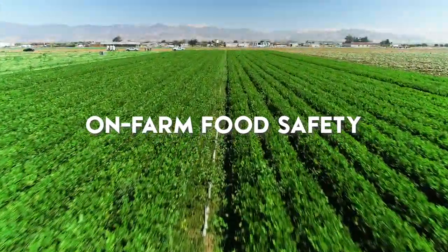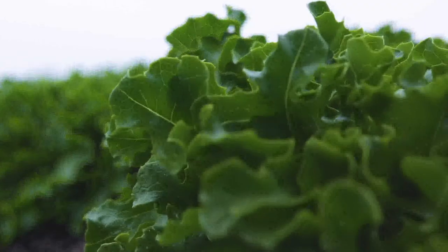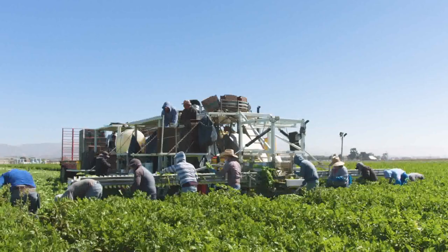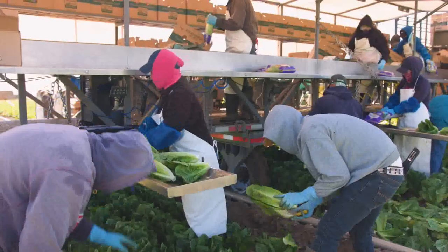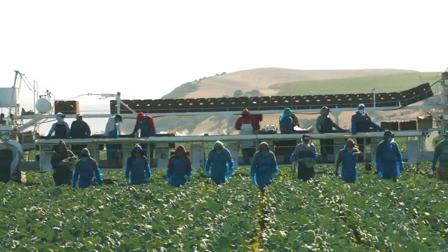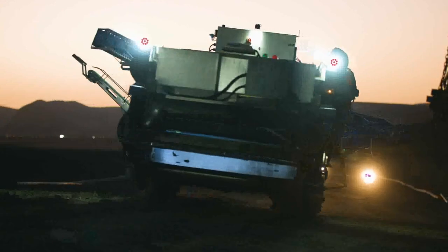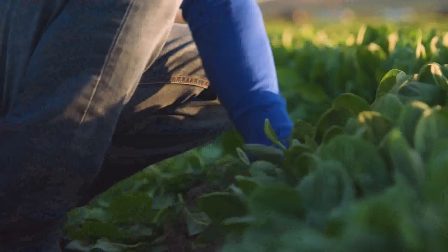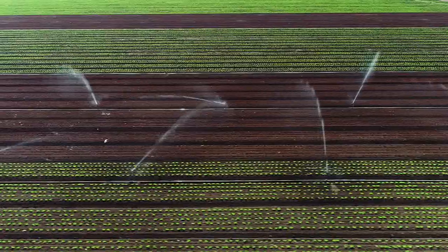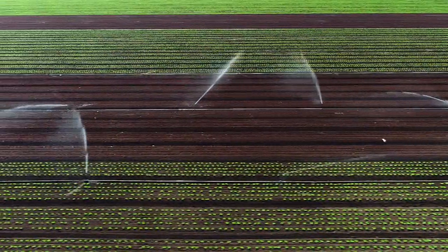We are part of the Leafy Greens Marketing Agreement and follow good agricultural practices and our own exacting set of standards. Just like we monitor our farms for risks from pests, we also monitor for food safety risks. We look for evidence of animal incursion, trash, and anything that might require us to address it. We do this in pre-harvest and daily harvest assessments. Our fertility inputs are tested for evidence of harmful bacteria, and our water is tested in accordance with Leafy Greens Marketing Agreement requirements. Additionally, surface water is tested and treated when necessary.